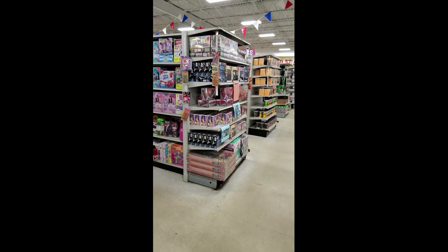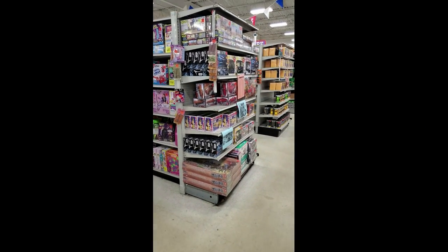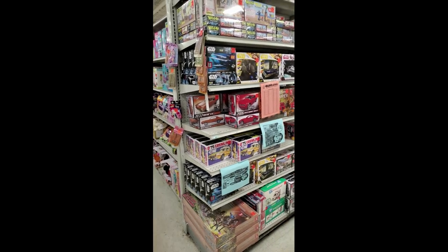Hey everybody, so there's a lot of you guys that see on our Facebook group or hear people talk about Ollie's and you're like, what's an Ollie's? Or I don't have an Ollie's. I just want to show you what an Ollie's is — it's basically a buyout store. They've had model kits recently and they are really cheap but don't have a great selection. I'm at my Ollie's and I'm going to turn the camera around and show you what I'm talking about.